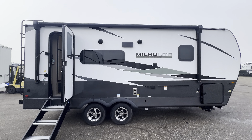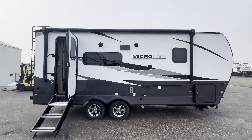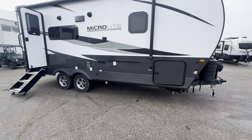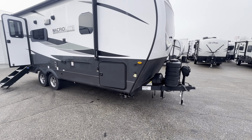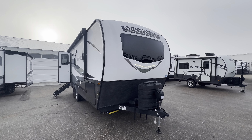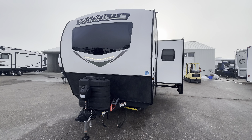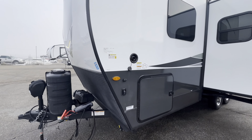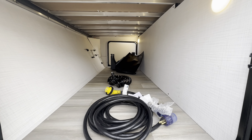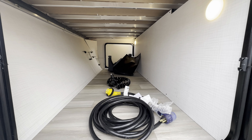Full length awning. Really sharp looking frameless windows. Power everything. Stabilizer jacks right there. Tongue jack up front. Check out this huge pass-through storage — that's massive, you can put a whole bunch of stuff in there.